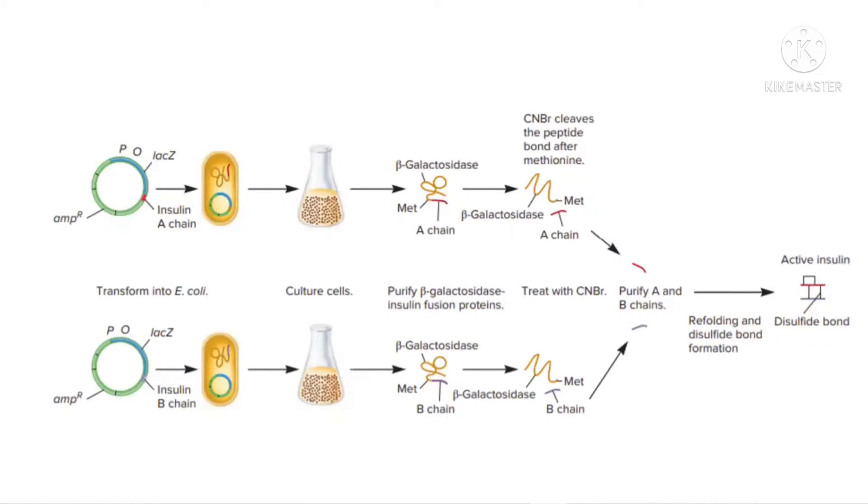One plasmid is taken with the lac operon sequence. In the lac operon, you are inserting the insulin A-chain gene — this is prepared as cDNA — and giving it to E. coli. The lac operon codes for beta-galactosidase, so the expressed protein contains beta-galactosidase fused with the A-chain and a small methionine linker. With the help of cyanogen bromide, we cleave the peptide bond after methionine so that we can get the A-chain properly isolated.